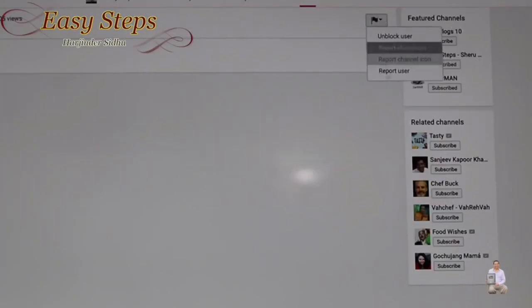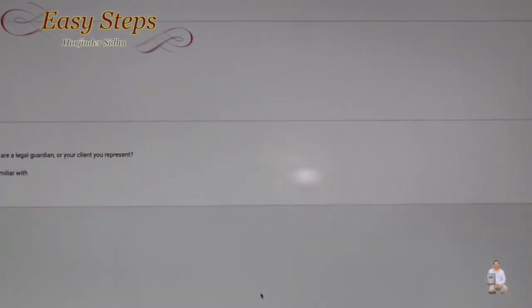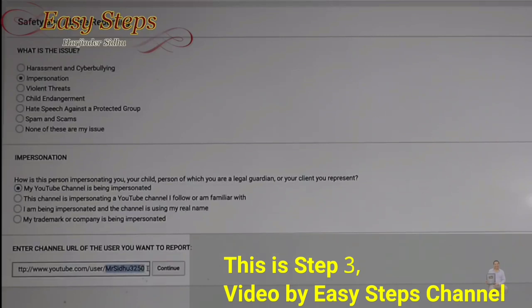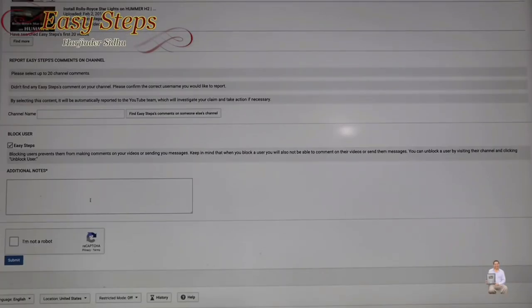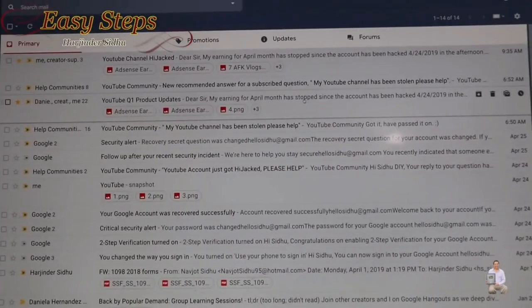Go under 'Report User,' select the second option — impersonation — click that, then click continue. Select 'My whole YouTube channel has been impersonated,' enter your unique URL ID, and click continue. As soon as you click, the videos will appear. Enter the information you have available — it's a good idea to describe it here — then click 'I'm not a robot' and submit.